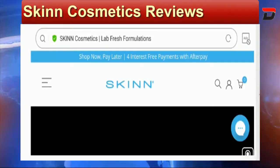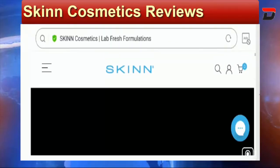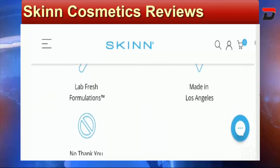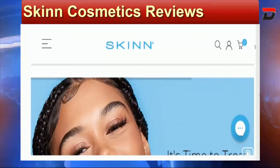Hello everyone, hope you all are doing good and welcome to this new video. Today I'm here to explain about Skin Cosmetics reviews, and in this video I'll help you know whether you should buy from this website or not. If you have experienced any fraud on this website, watch this video till the end because I'll share the way to get your money back. Stay tuned and let's get started.